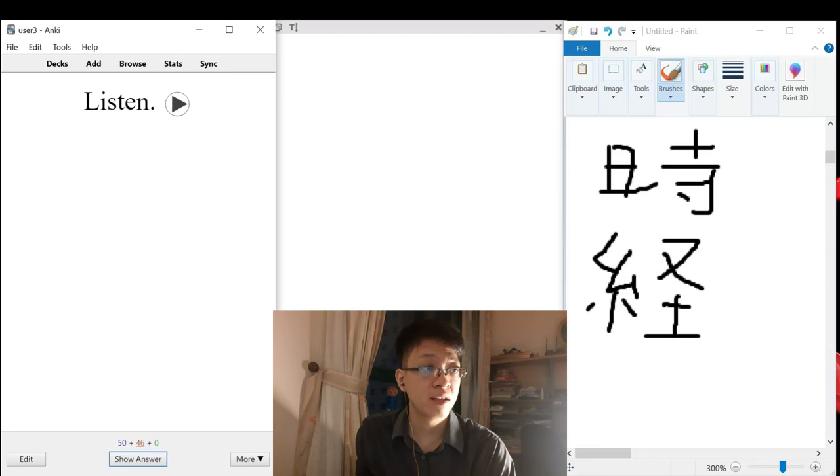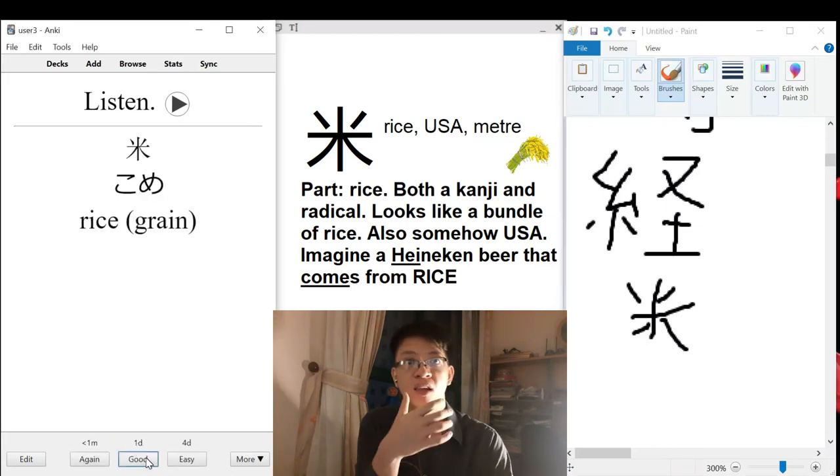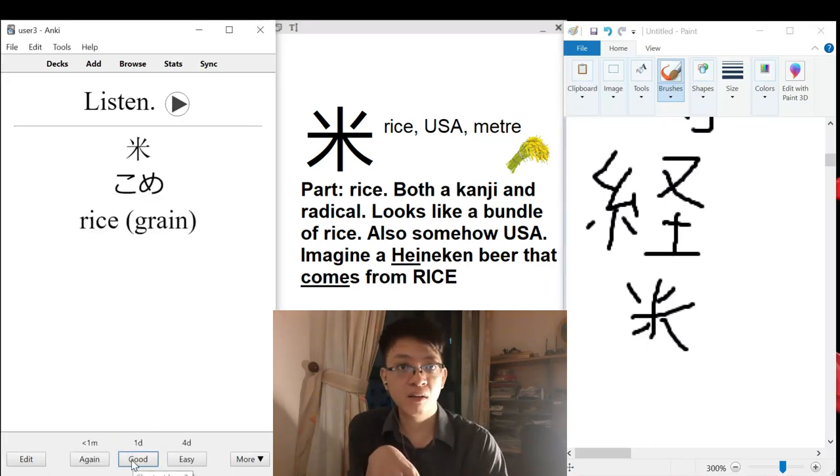Kome — that's rice. It does look like a bundle of rice, and obviously it is both a kanji and a radical, so remember it as such.